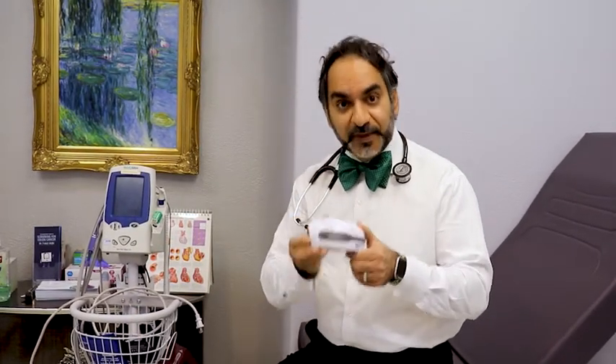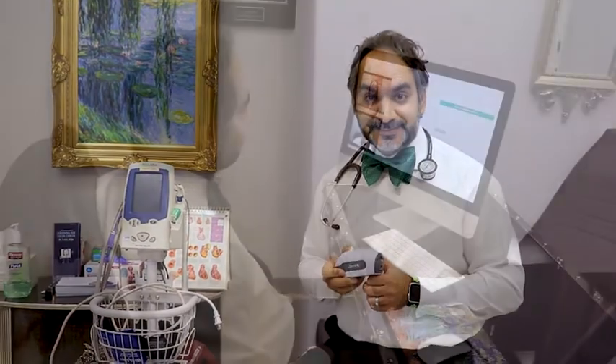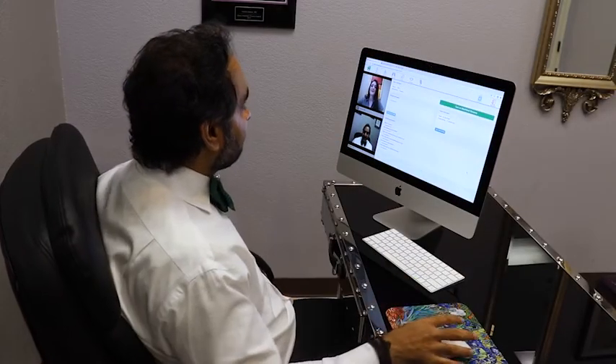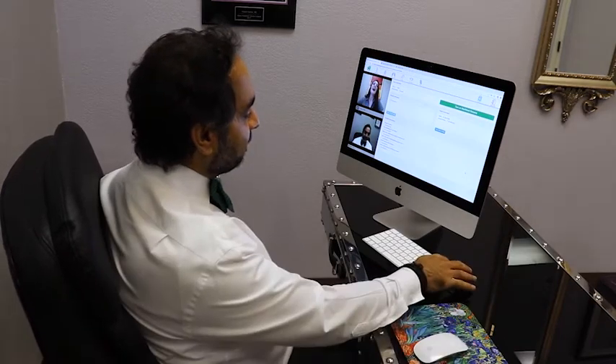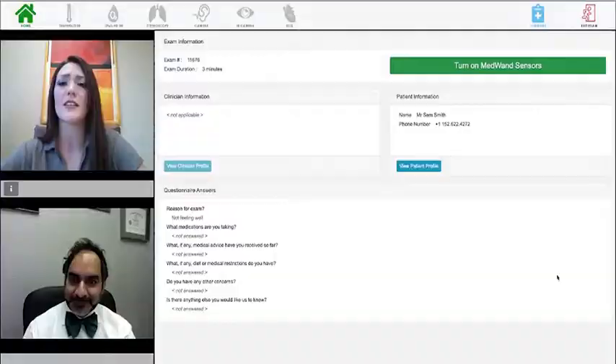I want you to meet MedOne. MedOne is a pocket-sized medical device, but most importantly, you can be examined anywhere in the world with the internet. Let's see how this works. Using a MedOne, a doctor can conduct a real-time remote examination with the patient, regardless of either of their locations.